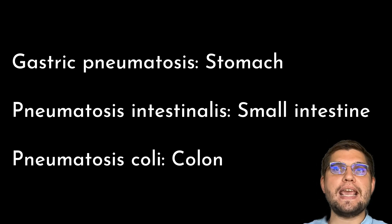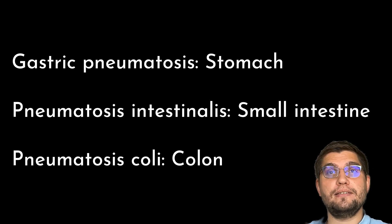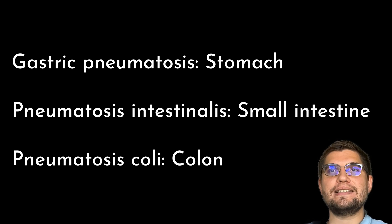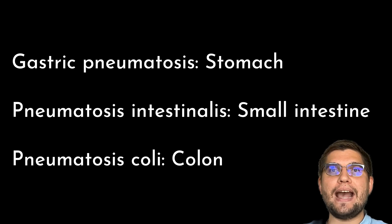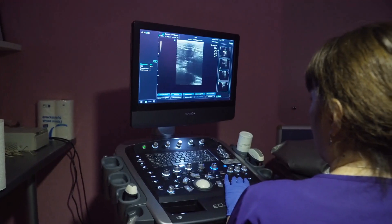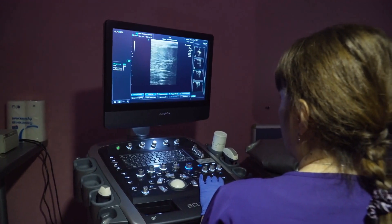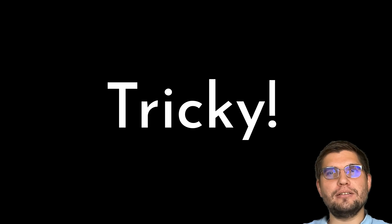Depending on the location, you may encounter three different versions of this disease. It is important to understand that this condition is diagnosed through diagnostic imaging only, and it is not a clinical diagnosis, making it tricky to suspect.